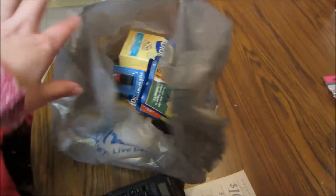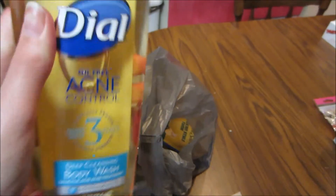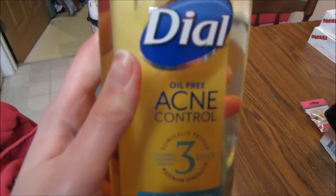I need to show you guys my stuff I got at Walmart — it was all a moneymaker! I think it was like a 12 cent moneymaker or something, that's what I figured with Ibotta. That Ibotta rebate is like my favorite. I'm so excited to try this stuff out.